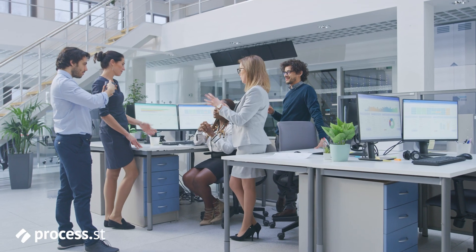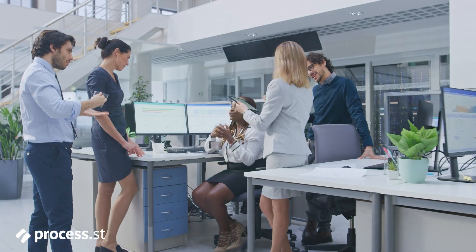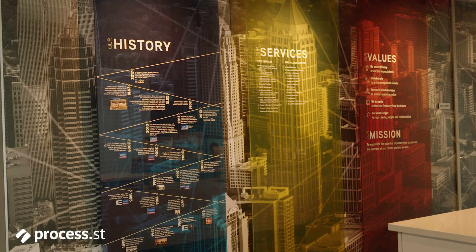Collier's is a commercial real estate company. We're based all around the world, so we're a global company, and we provide various corporate real estate services to our clients, such as lease renewals, site selection, portfolio strategy, as well as enabling technology.